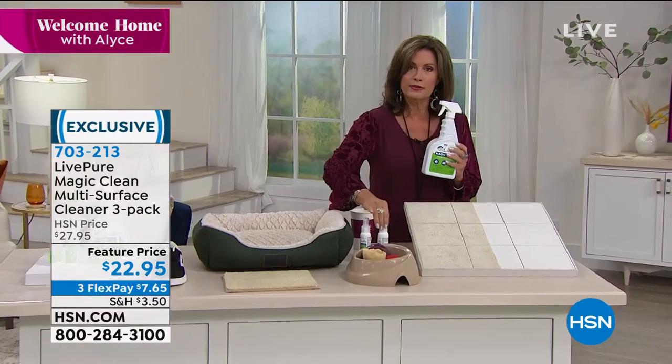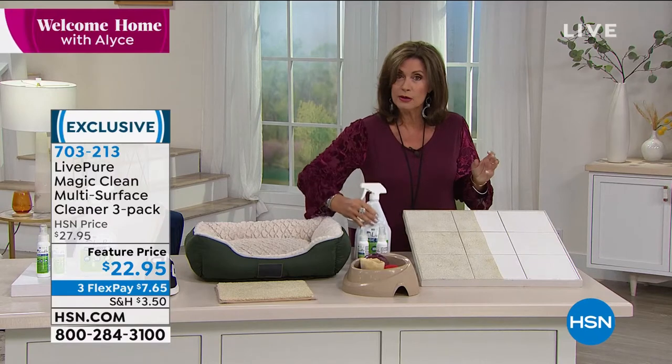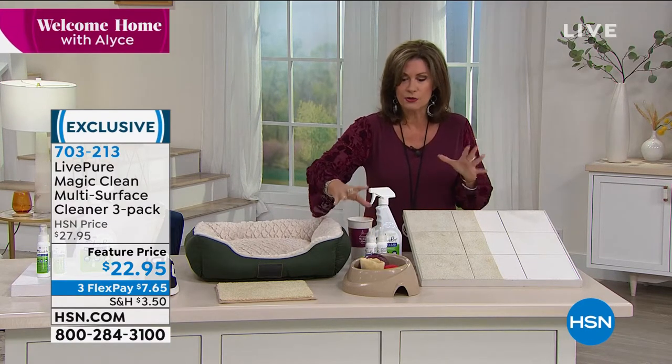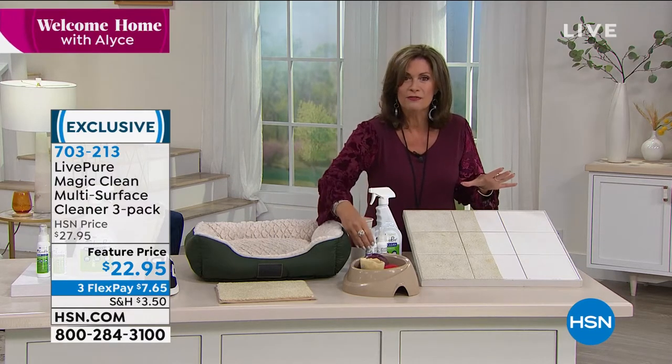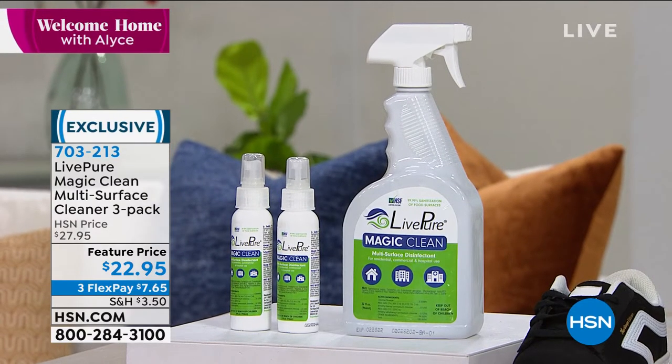You get a great big 32-ounce spray bottle plus two smaller units so you can even travel with those — perfect for hotel rooms or a friend's house. The price is $22.95 for the entire set, with three flex payments so you can split that on your credit card.